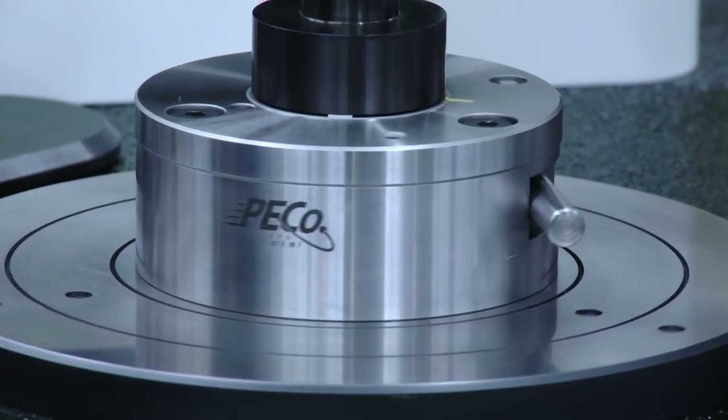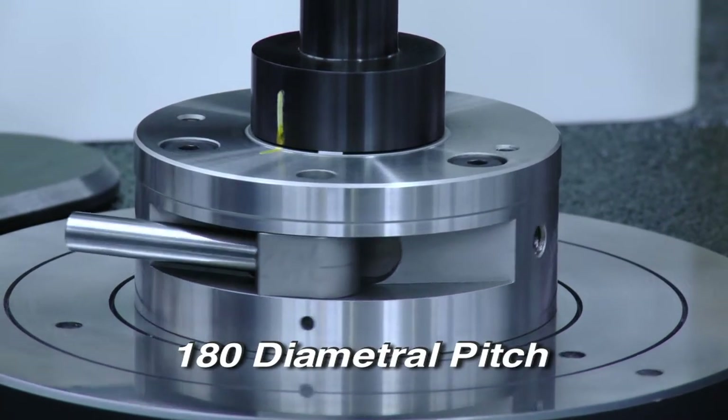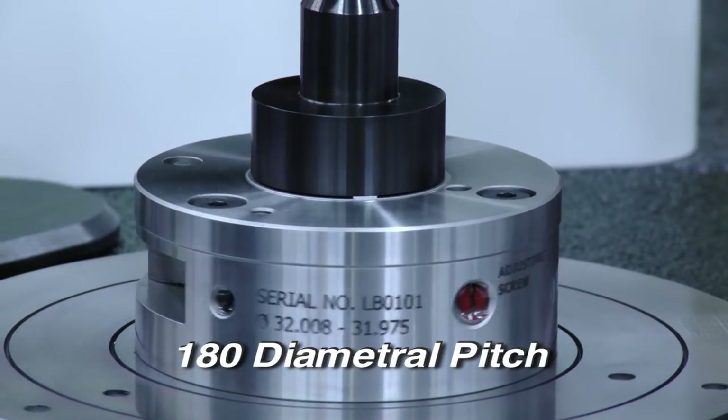We can measure parts ranging from almost the size of a pencil eraser up to 18 inches in diameter, down to a diametral pitch of 180 — which is the finest gear teeth measurable on any machine in the world today using a mechanical probe.